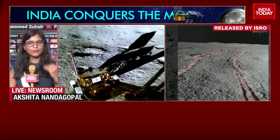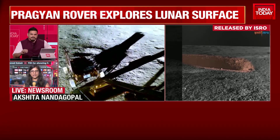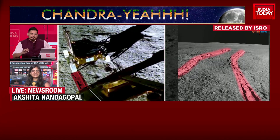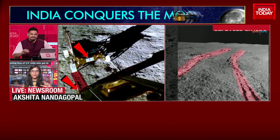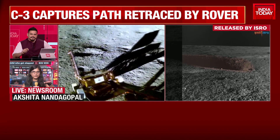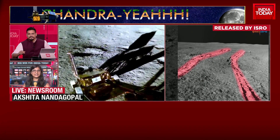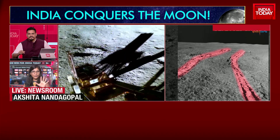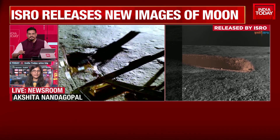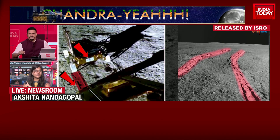When the rover is going to move in a certain direction, its navigation camera clicks pictures, which are beamed back to scientists here. They process those images, create a model, essentially piecing the pictures together to understand what the surface of the moon is going to be like ahead. They can do this only for the upcoming 5 meters. ISRO scientists have said that in 5 hours, after processing all the data and creating this model, they are able to move the rover only 5 meters. That's how careful they're being — not leaving anything to chance.